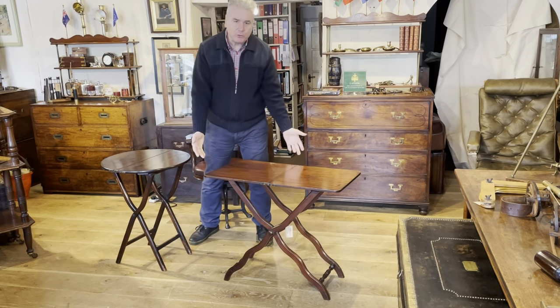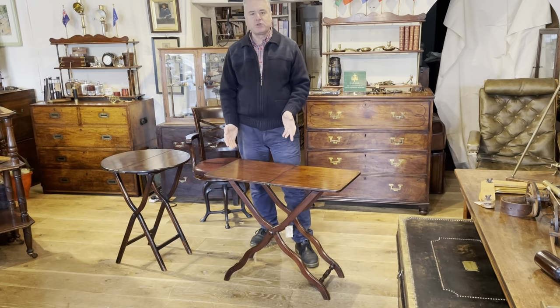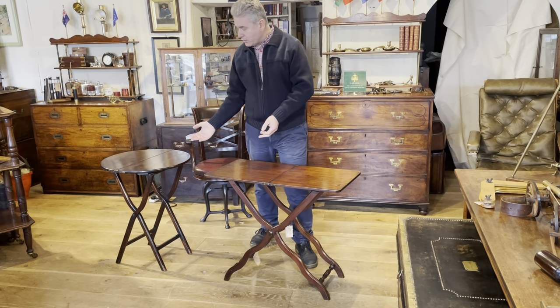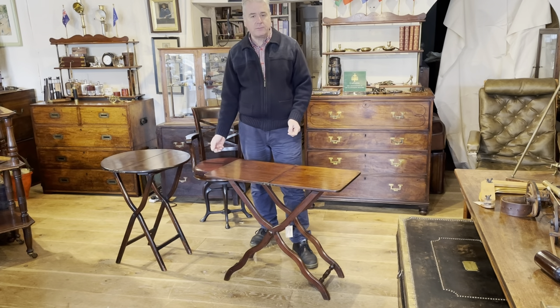The coaching table was made throughout the 19th century. The vast majority were made in mahogany — these two examples are mahogany. But we have had them in rosewood before, and we've also had them in oak.